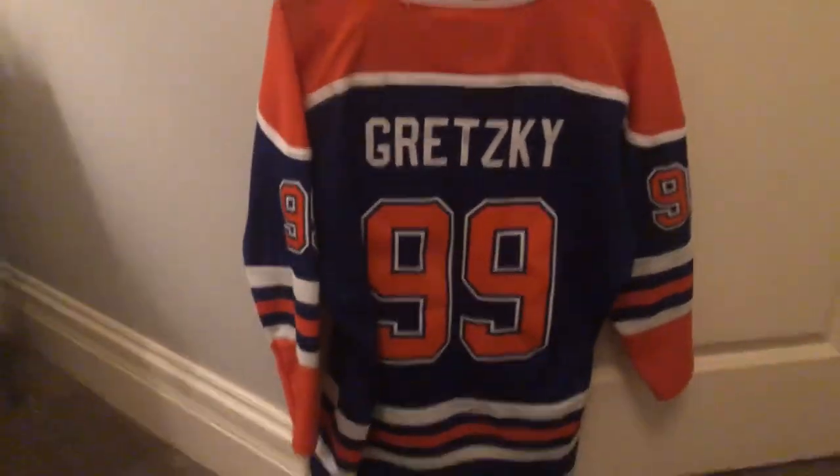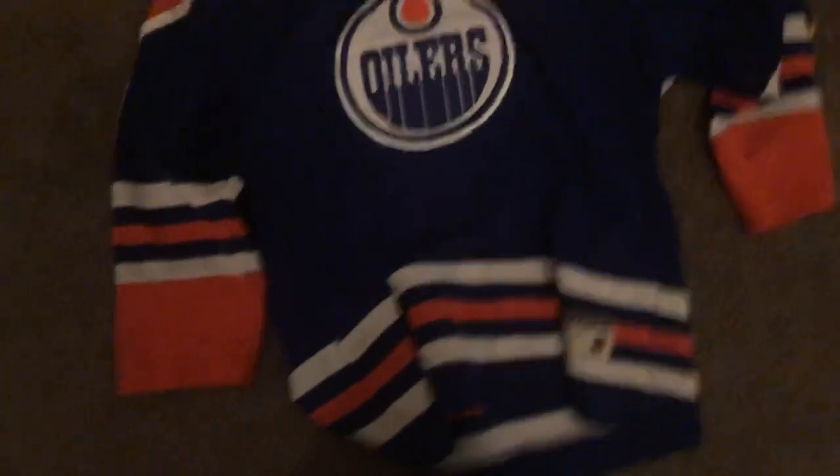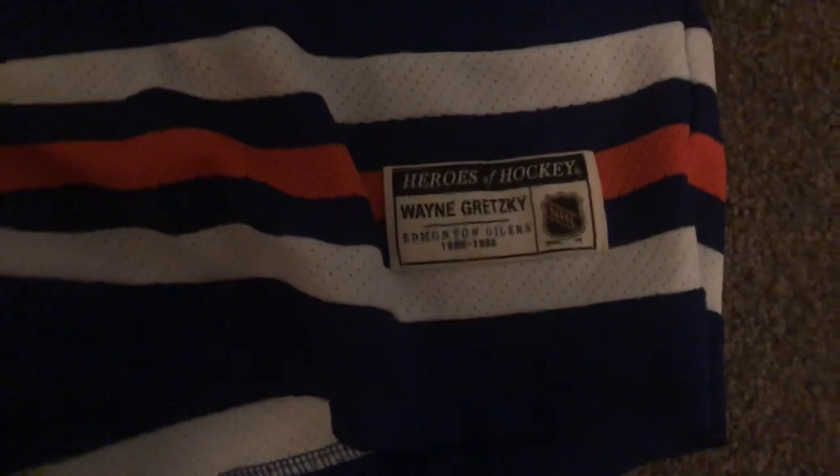Next, we got our Wayne Gretzky jersey — Edmonton Oilers. This one's probably one of my favorites in my whole collection. The Wayne Gretzky, the Great One — it says it right there. Wayne Gretzky, Edmonton Oilers, 1985 to 1986. But anyway, that's probably our smallest collection.